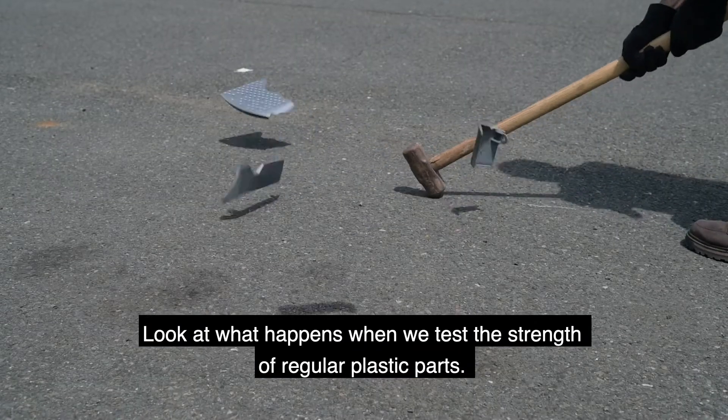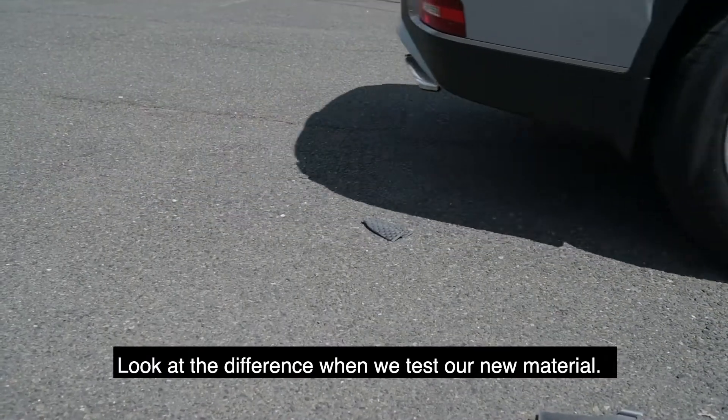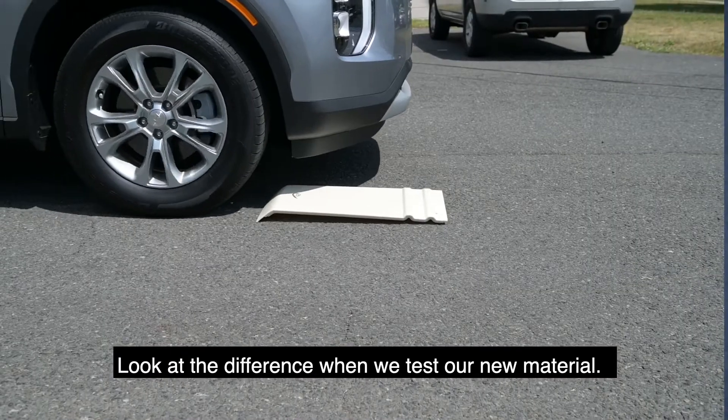Look at what happens when we test the strength of regular plastic parts. Look at the difference when we test our new material.